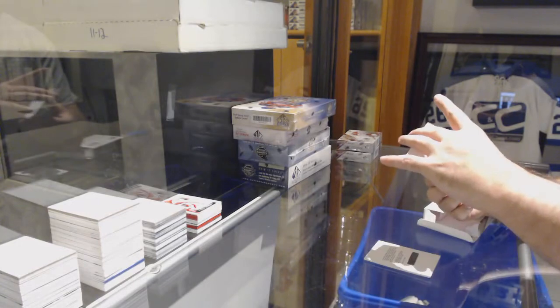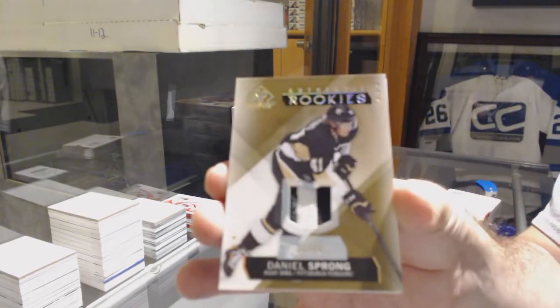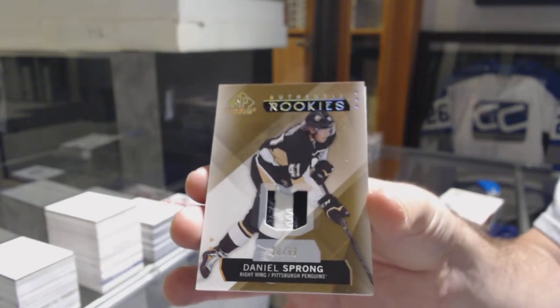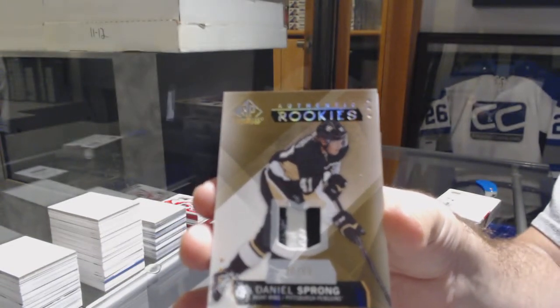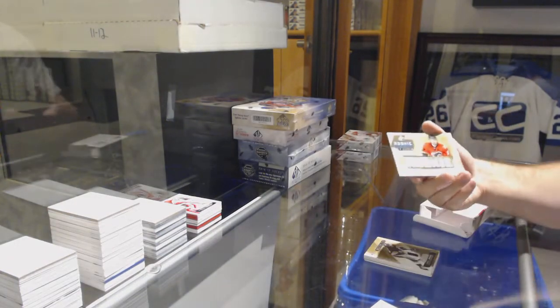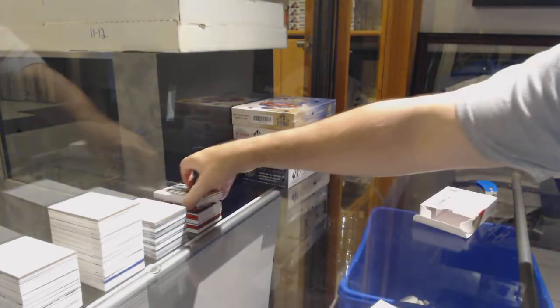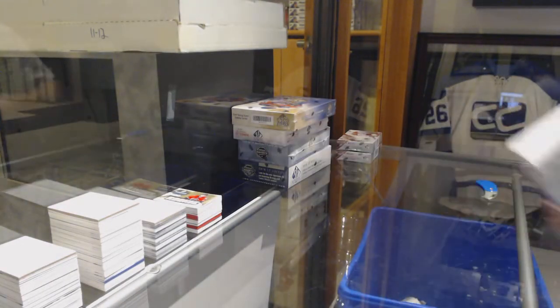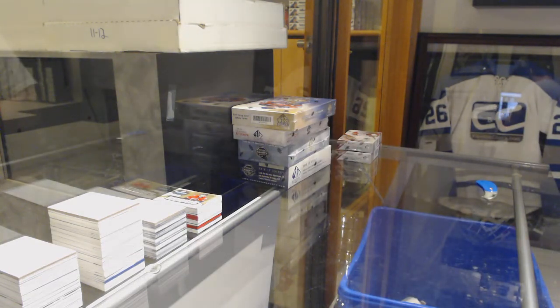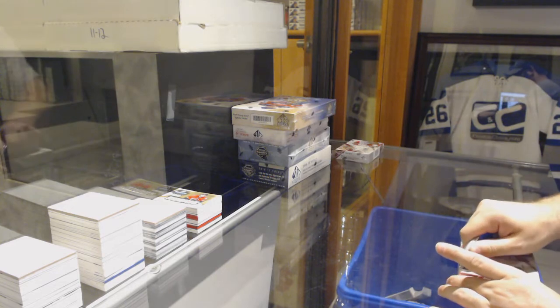For the Penguins, the 99 rookie patch, Daniel Sprung. And for the Calgary Flames, Emile Poirier, rookie phenom, number 49. Just so you guys know, they do have an expired redemption raffle, which they pretty much guarantee you will get something of similar value.